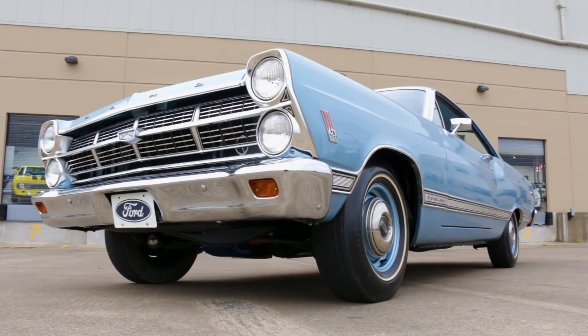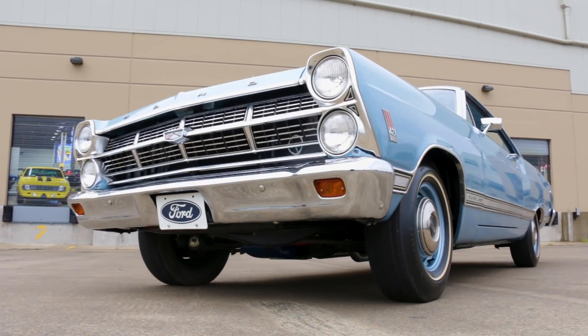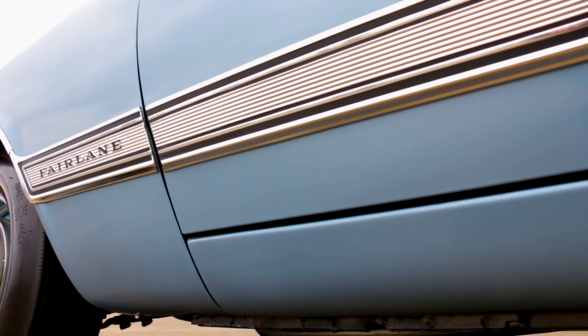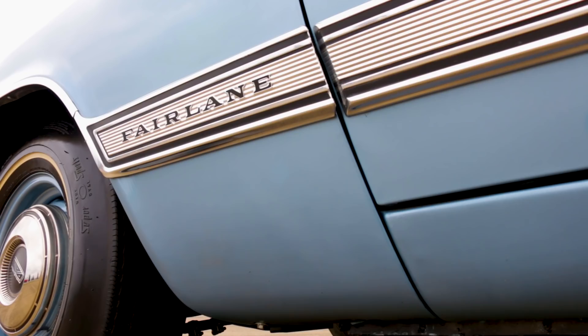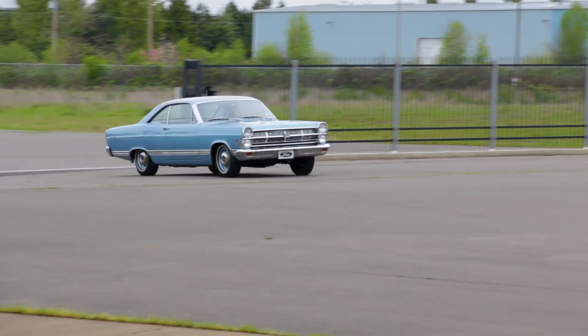That racing technology truly trickled down to the streets, directly resulting in our 1967 Fairlane 500 feature car — an average guy version of an NHRA super stock drag car for the street.